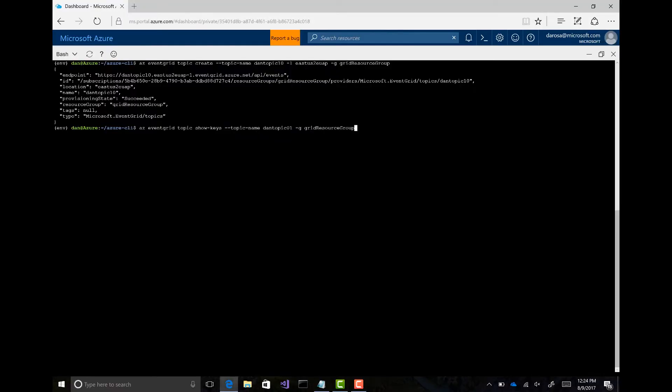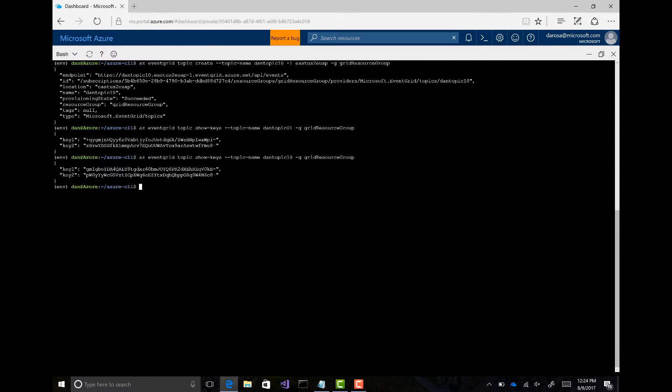When this command runs, it's going behind the scenes and creating this piece for me. And then the next command I'm going to run — I'll tab up to get the next command. When I send to this, I need to send a key so it's authenticated. So I'm going to list the keys on that topic. These are now the keys for you to be able to send events — to use for my HTTP POST. And then the next thing I'm going to do is create a subscription on that topic, which is going to let me send those events to some place that I care about.